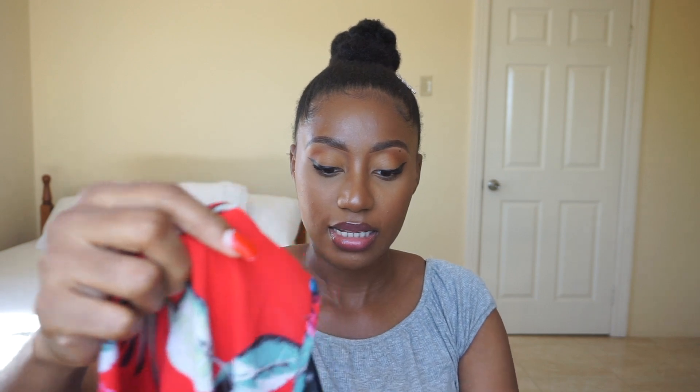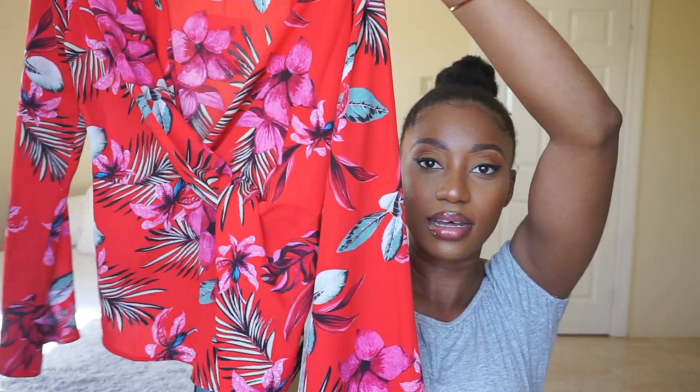So the first item I'm going to be showing you guys in this haul is a blouse. I am a UK size 12, a US size 8. So this is the top — it's just a regular, shmegular, peplum-ish blouse.